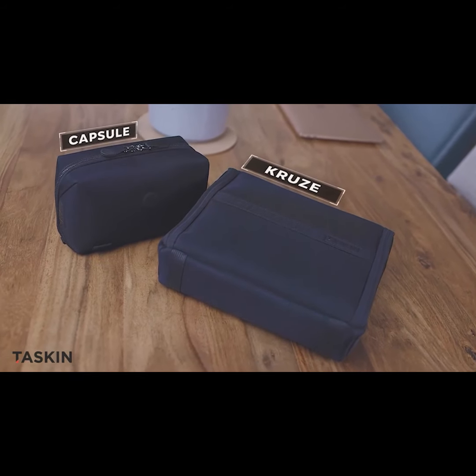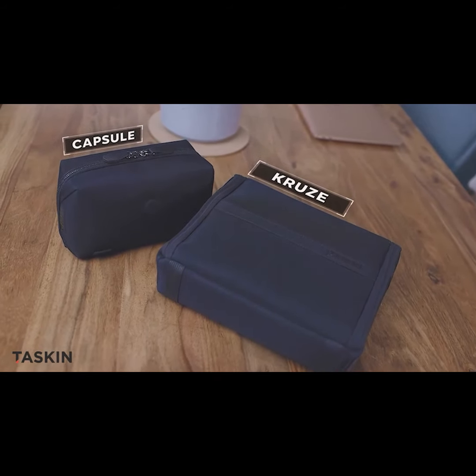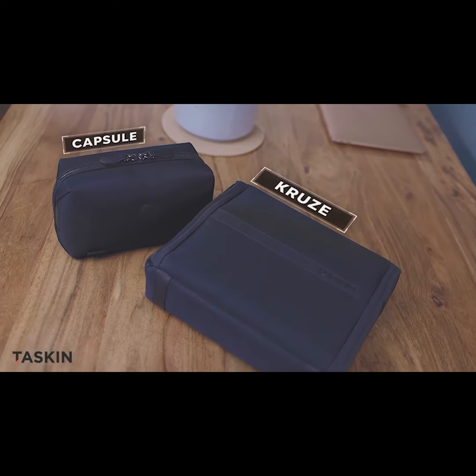our all-new mini-electronics bag, and the TASKIN Cruise 2.0, the next edition of our best-selling toiletry bag.